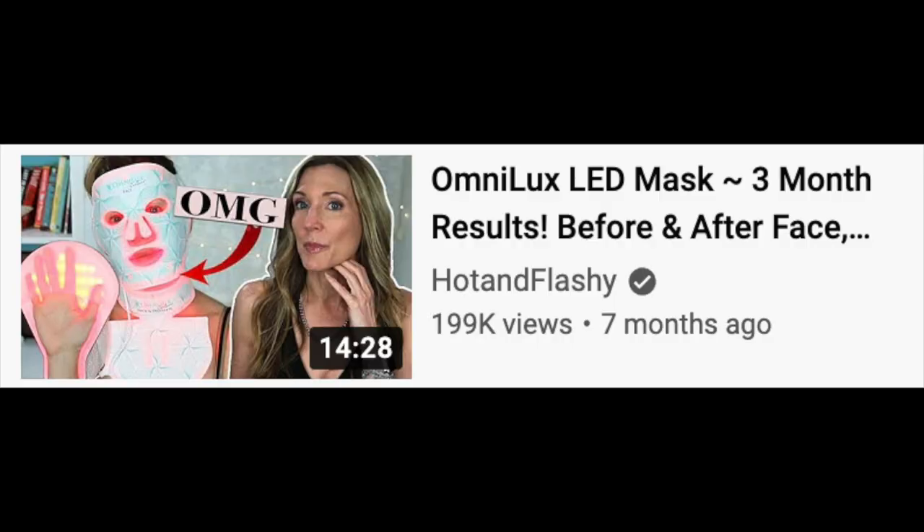They did send me this little LED mask — I actually requested it because I saw Angie of Hot and Flashy do a great video comparing all of these LED mask devices, and she said that OmniLux came out totally on top.